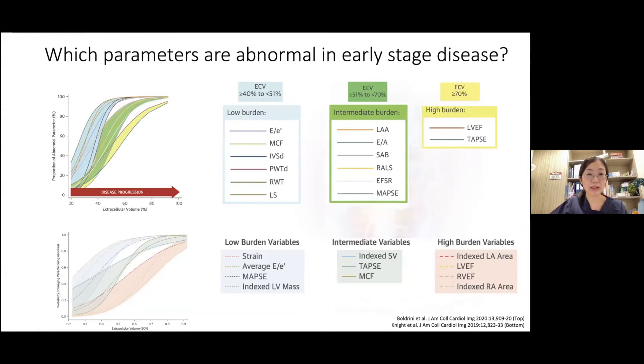We have gone through many abnormal echo parameters in cardiac amyloidosis, but the question is: which parameters first become abnormal in early stage disease? Two studies recruited patients with cardiac amyloidosis who underwent concurrent cardiac MRI and echo scans, looking at the probability of various echo parameters being abnormal across the whole spectrum of cardiac amyloid burden — assessed by extracellular volume (ECV) on cardiac MRI. They generally showed that E over E prime ratio and GLS were abnormal first, even at very low cardiac amyloid infiltration, confirming their role as early disease markers.